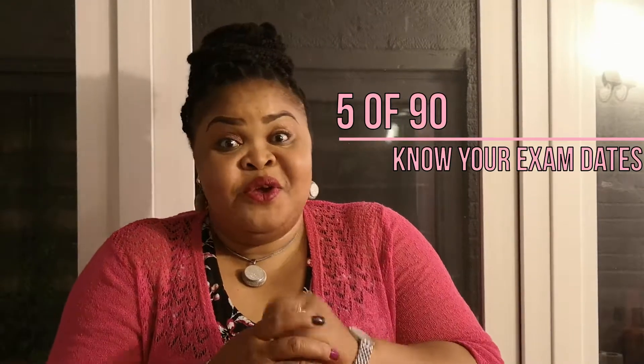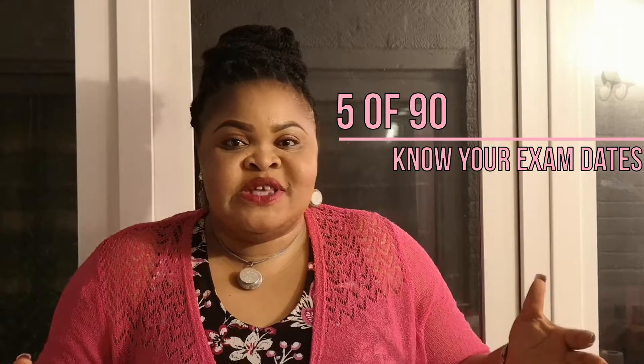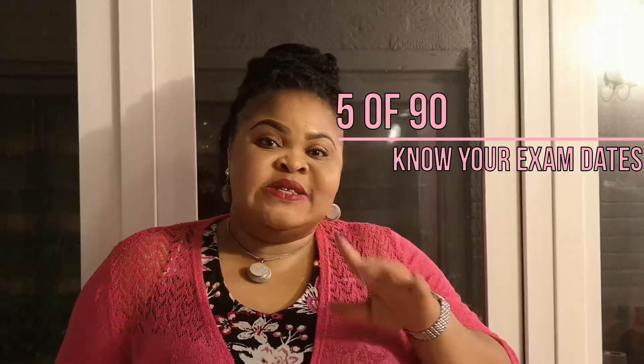Hello and welcome to video number five. I was going to say four — we did four last time. This is video number five.